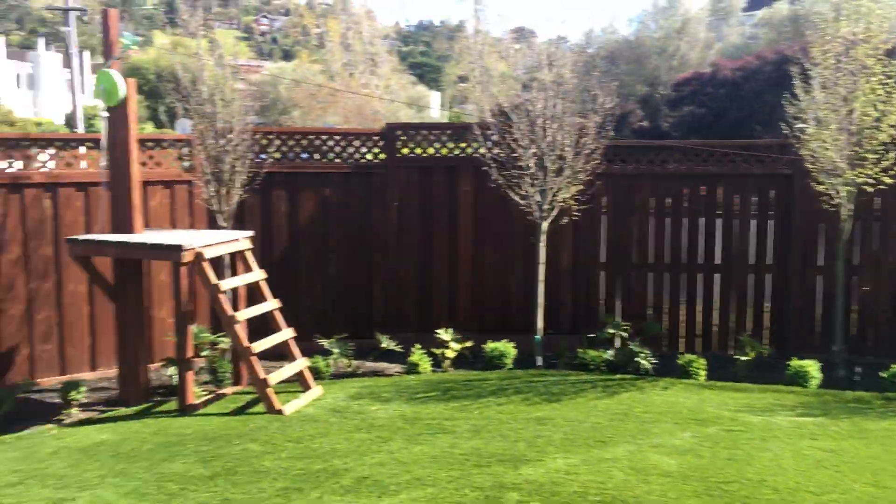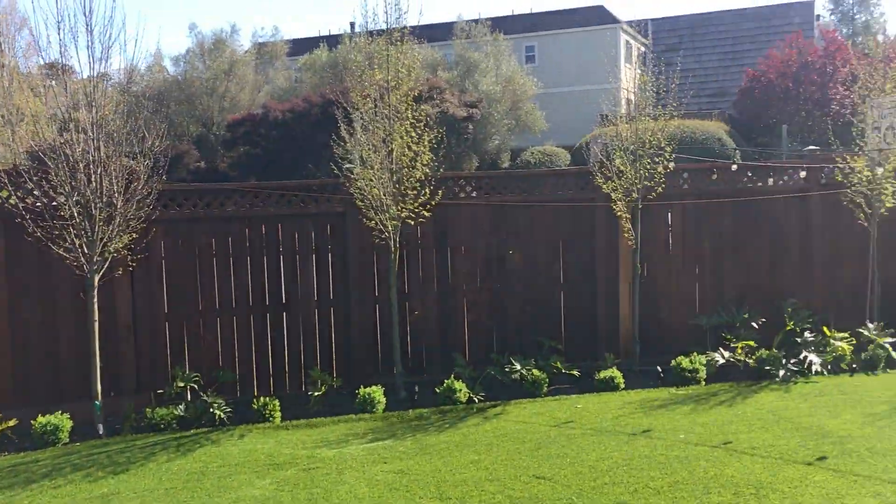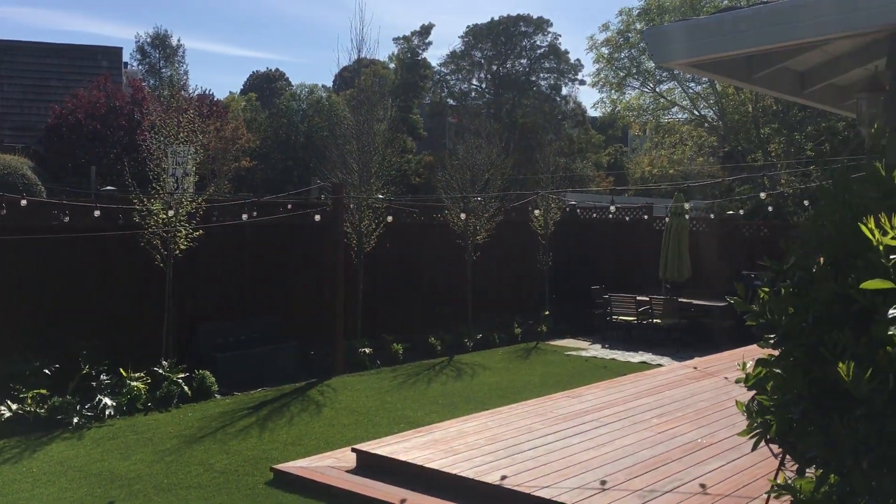This room also accesses the backyard. Well, that's it — thank you so much for touring. See you next time!